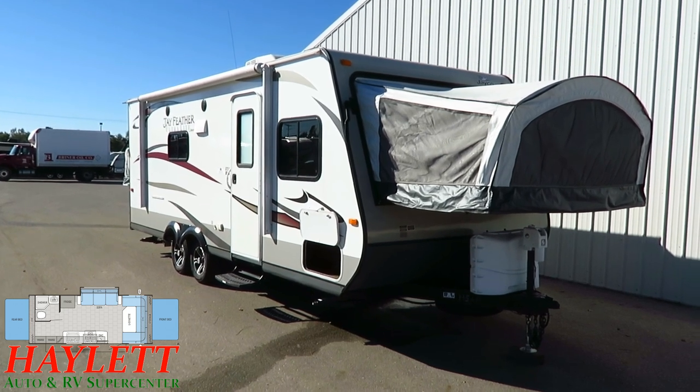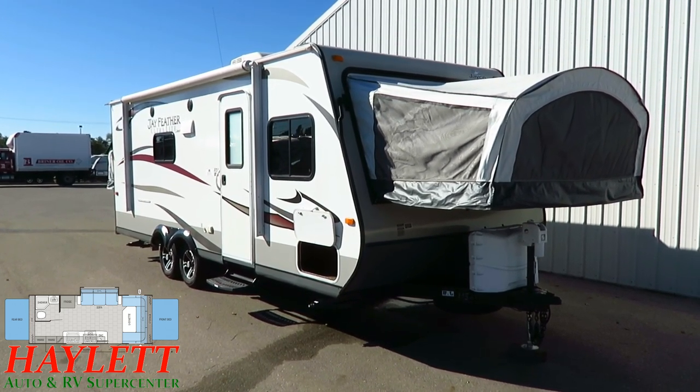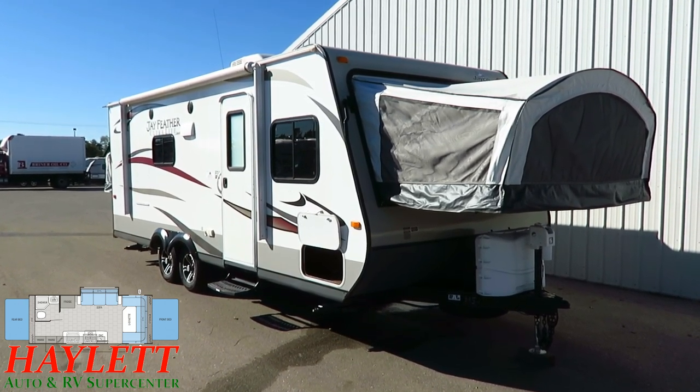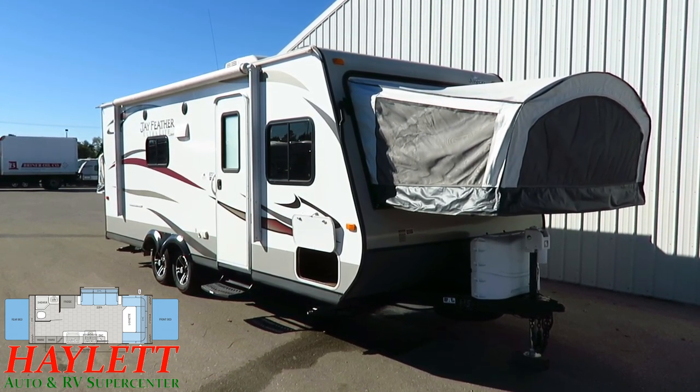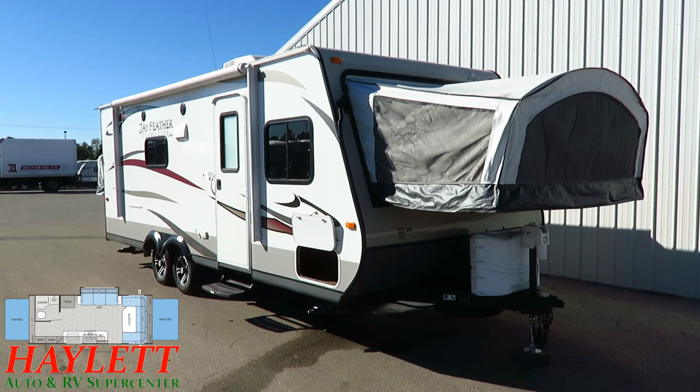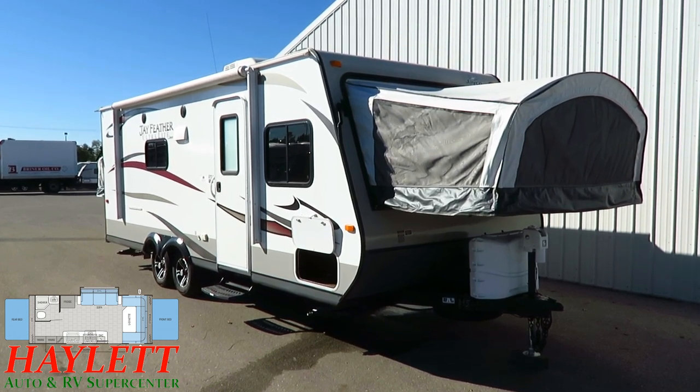And also, it's a good example of brand loyalty, which is something you don't always see in this business. There are certain brands like Jayco, a lot of times Freedom Express, or like Montana's. Once you've had one, it just seems like it's hard to always appreciate anything else.